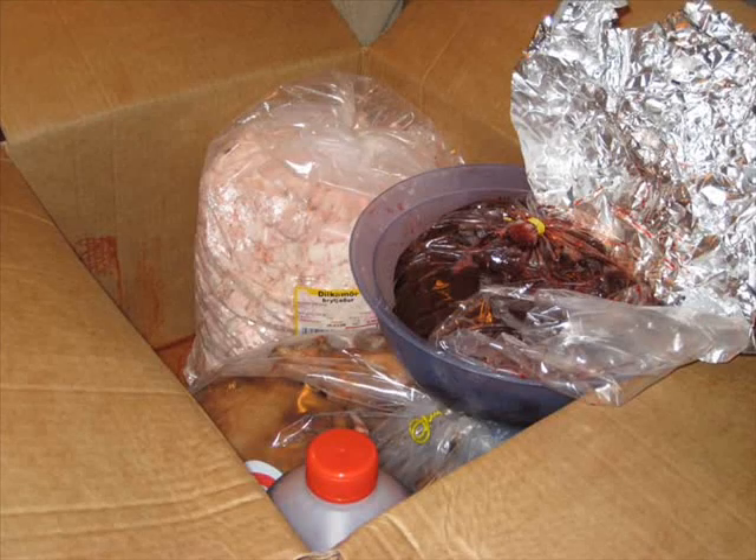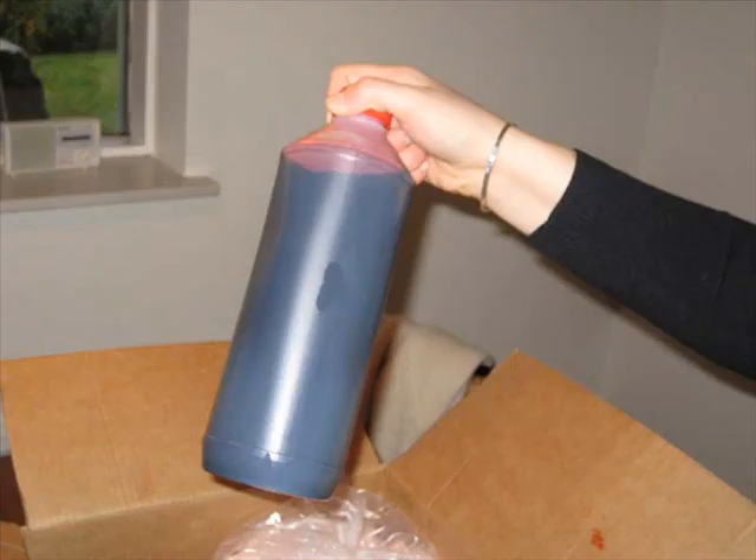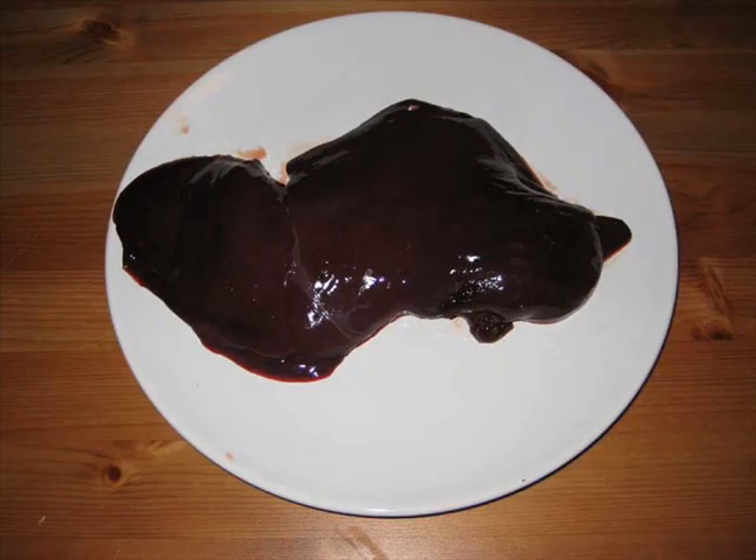Though most Icelanders still have a taste for slátur, they seem to prefer buying it ready-made nowadays. The sale of the raw material needed to make this delicacy has dropped by 15% in one year, according to Sigmund Hreidarsson, production manager of the meat production company Norländska.